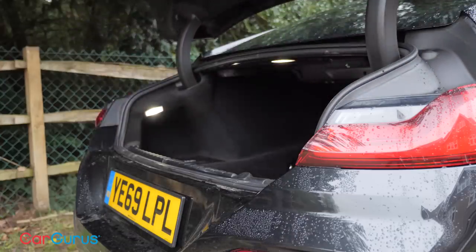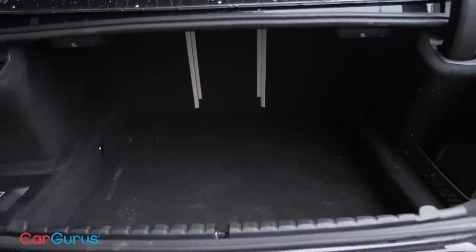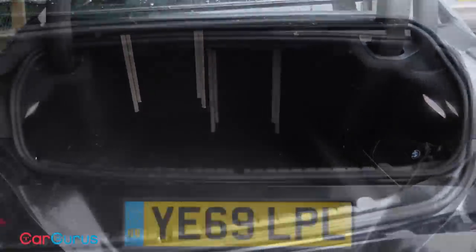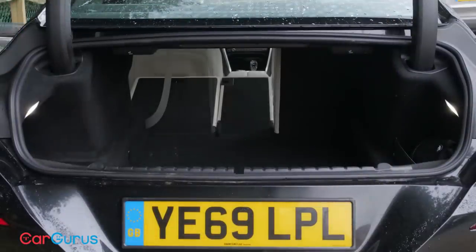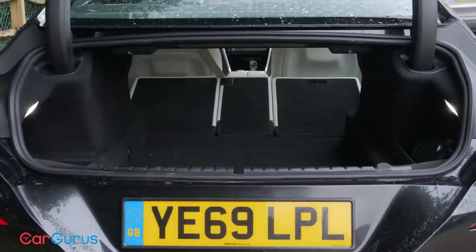You also get 20 more litres of boot space than in the coupe. With its 440-litre luggage capacity, the 8 Series Grand Coupe can carry three sets of golf clubs in the boot. Being able to fold the rear seats in a 40-20-40 split means you can also transport longer loads if needed.